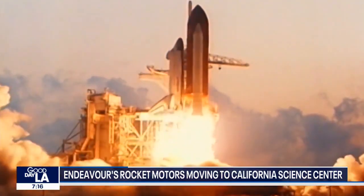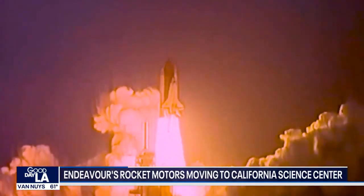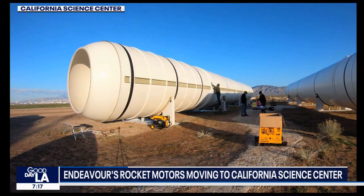They've got to bring all the parts of this stack together, and that includes those two rocket motors — 160 miles from their current home at the Mojave Air and Space Port right here to the California Science Center.